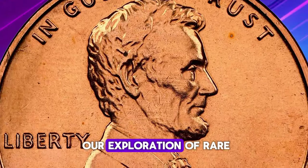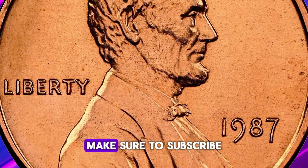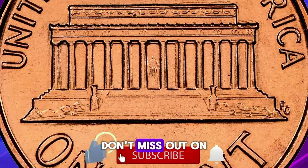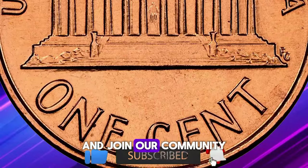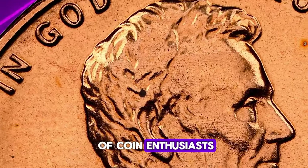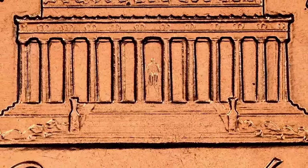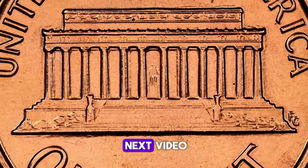As we wrap up our exploration of rare U.S. coins, make sure to subscribe to our channel for more fascinating insights and discoveries. Don't miss out on future updates, and join our community of coin enthusiasts. Like, share, and comment below to keep the conversation going. Thanks for watching, and see you in the next video.